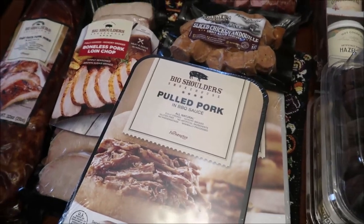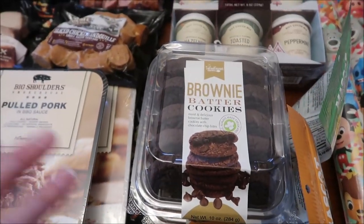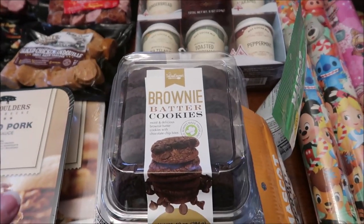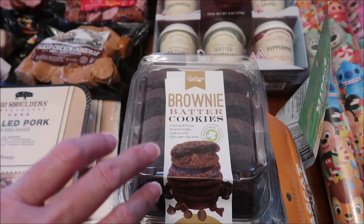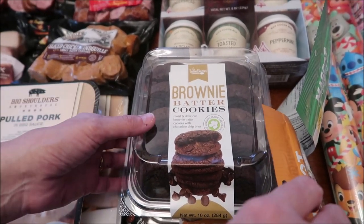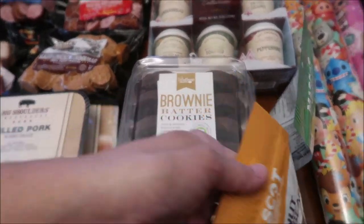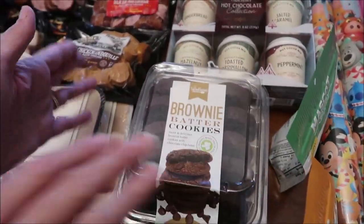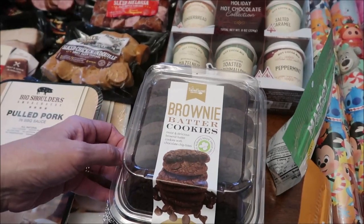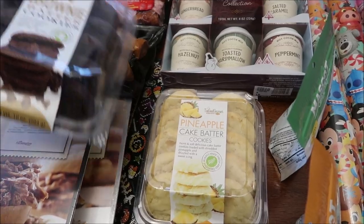At Cracker Barrel, I know I made a commitment that I was not going to buy any more Too Good Gourmet, but I've never seen this brand looking like fresh cookies like this. So I'll give them one more chance. This is the brownie batter cookies and the pineapple cake batter cookies.